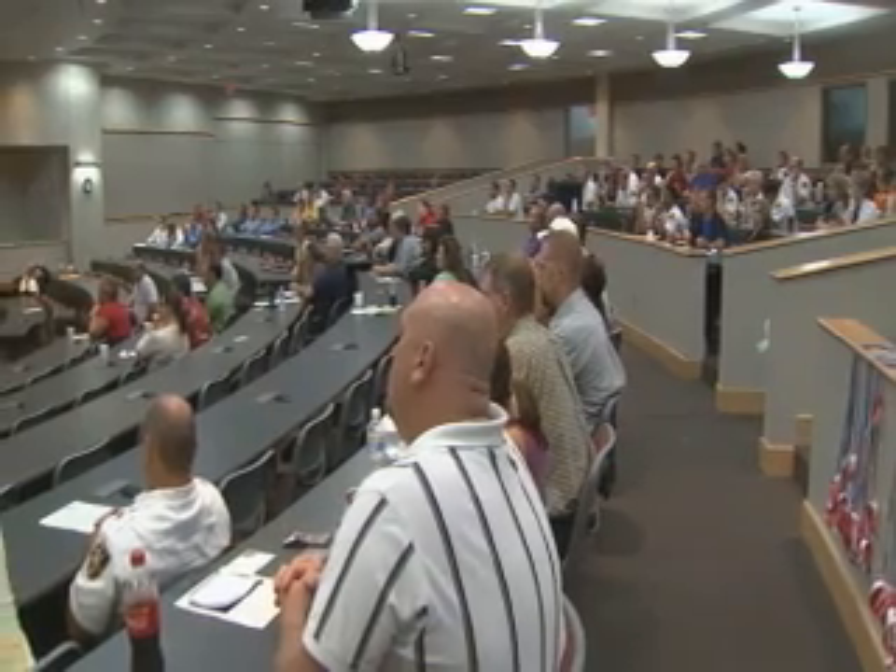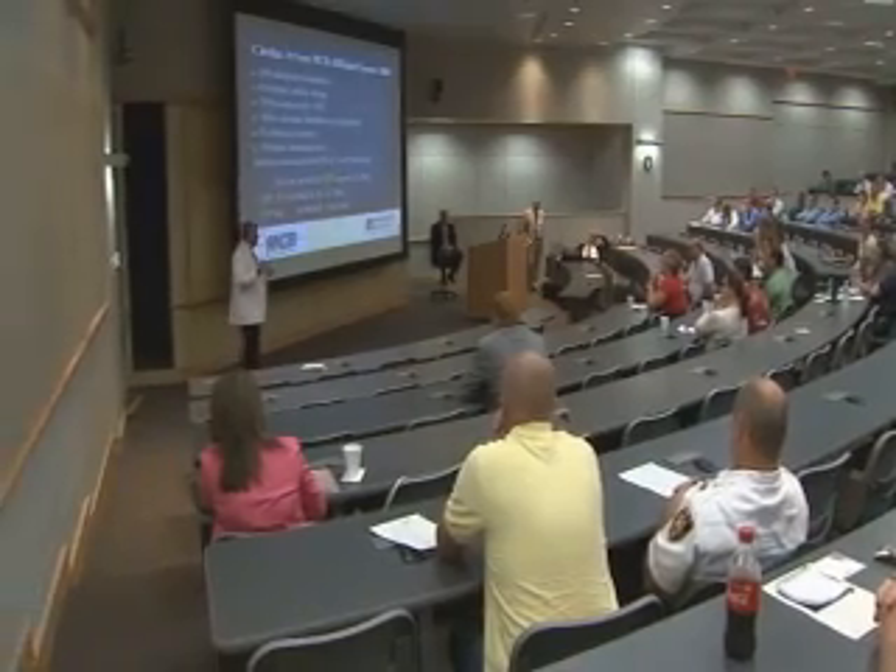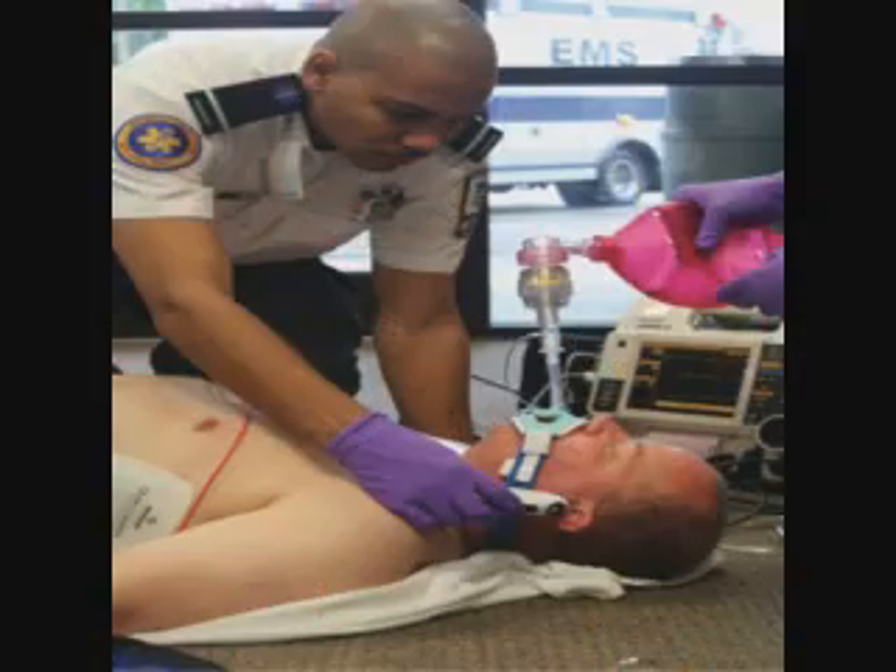EMSA won't be the only ambulance service providing what's called pre-hospital patient cooling protocols. EMTs and first responders from across the state gathered at the OU School of Community Medicine in Tulsa today to learn why dropping a patient's body temperature by just a few degrees can have such a major impact.